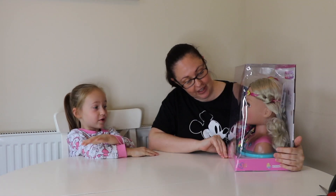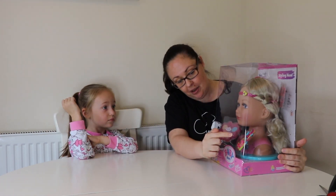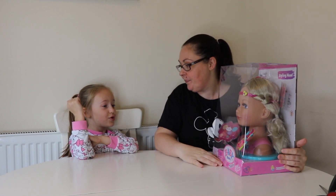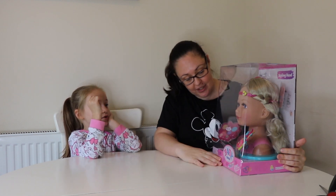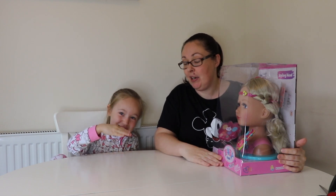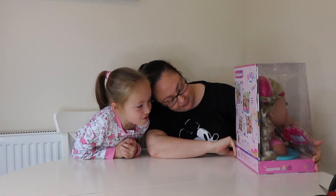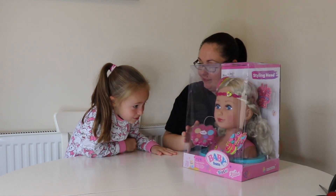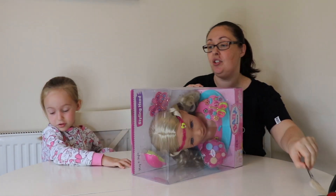Do you think she's got thick hair like you? I've just noticed something as well — see this hair band she's got on? I reckon you'll be able to switch those things out and put different ones on her hair band. And she's got eyelashes. Look, there are stickers to put on her — no, eye shadow. No no no. Shall we get her out? Yeah. Right, let's open her up. And she's got make-up.